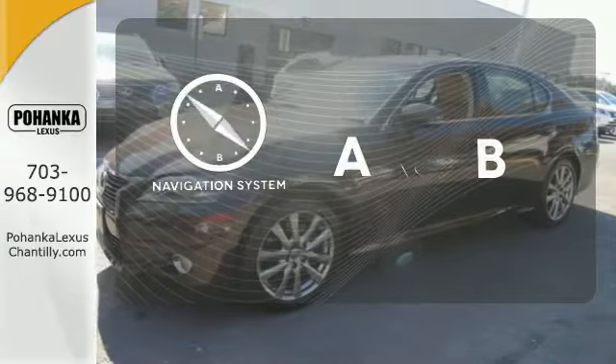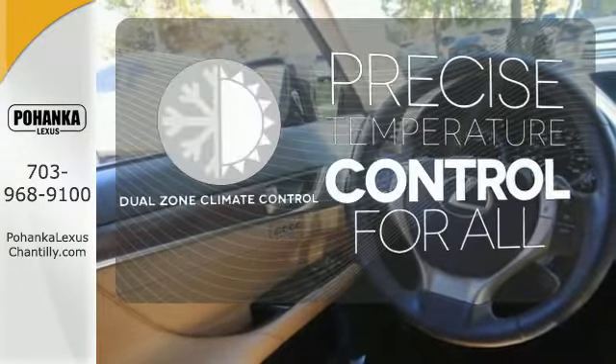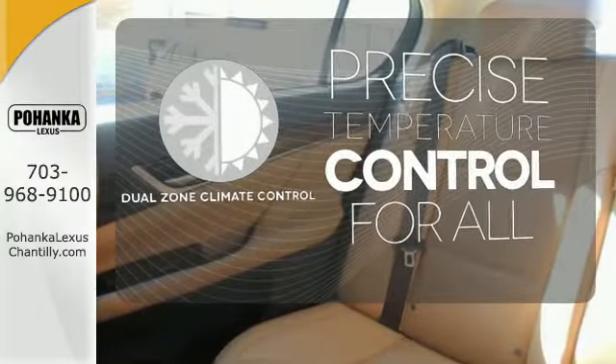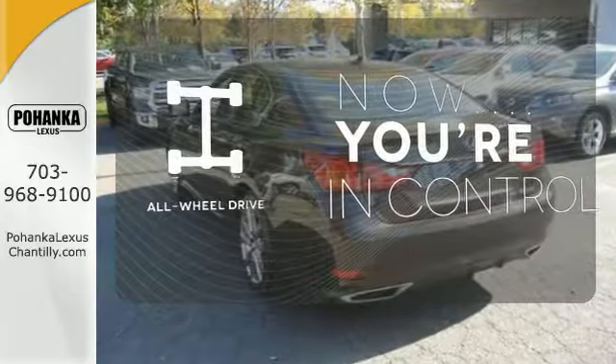Feel confident getting from point A to point B with the navigation system. No one will complain about the temperature with the dual zone climate control. This vehicle, with its grippy all-wheel drive, can handle anything Mother Nature throws at you.